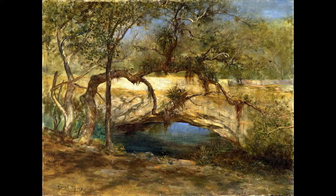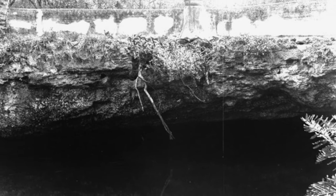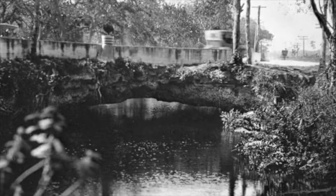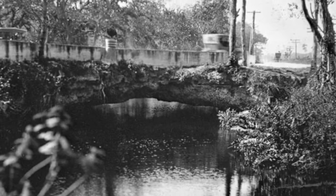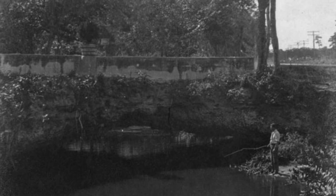This natural limestone bridge has not had an easy life. The Florida East Coast Railroad ran close to Arch Creek, repeatedly vibrating the bridge year after year. At one point, the old Dixie Highway ran on top of it, with automobiles repeatedly driving over it. In the 1950s, the Army Corps of Engineers wanted to blow it up for drainage purposes, but thankfully the local Audubon group stepped in and saved it.